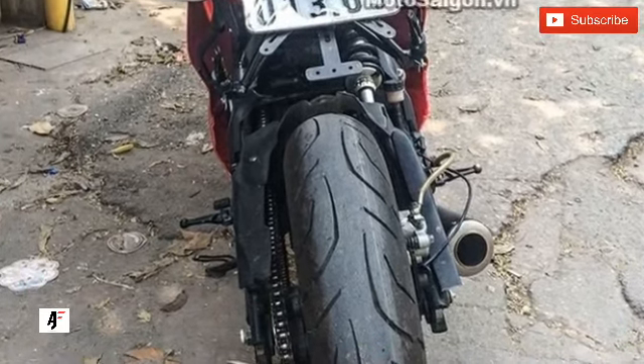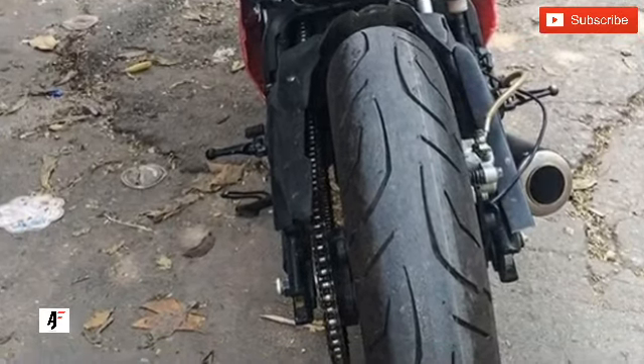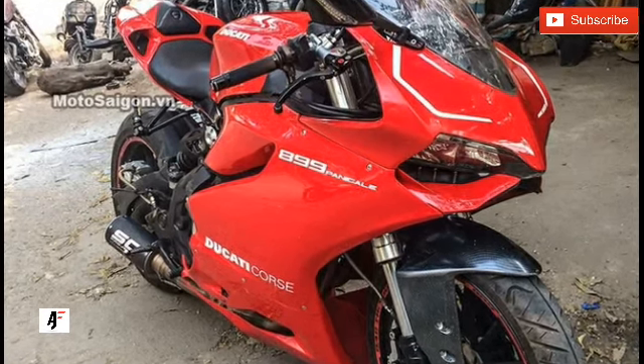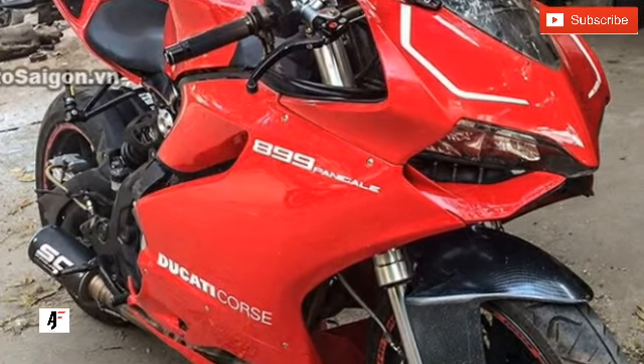Earlier this year, Benelli dropped the ex-showroom price tag of the TNT 300 to 2.99 lakh Indian rupees in India. The motorcycle comes with two-channel ABS anti-lock braking system as standard. It is expected that the brand will replace the TNT 300 with the 302S in the coming months.